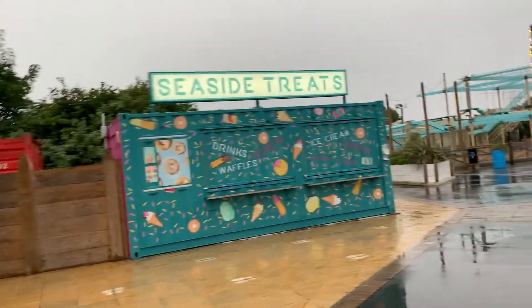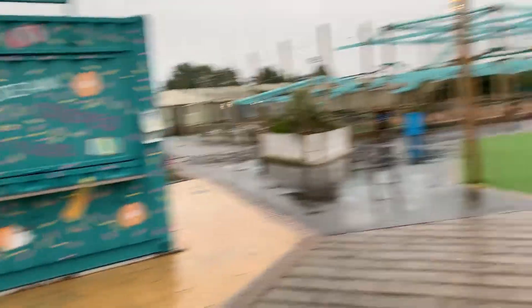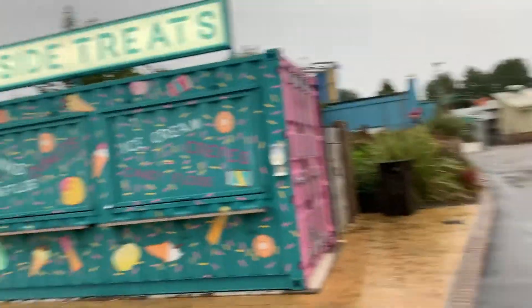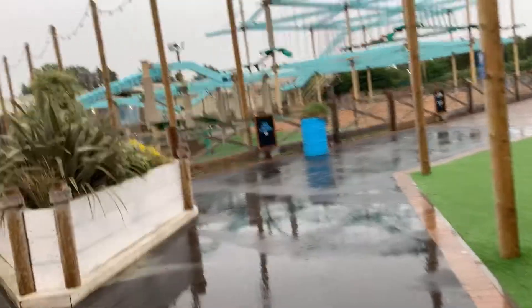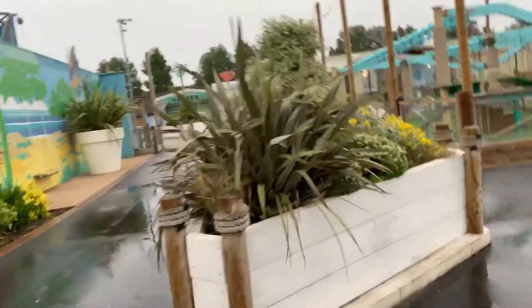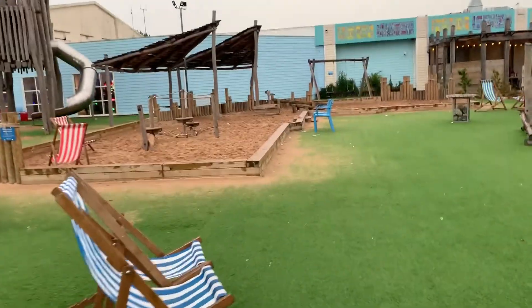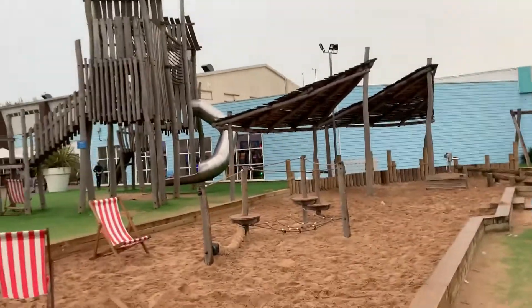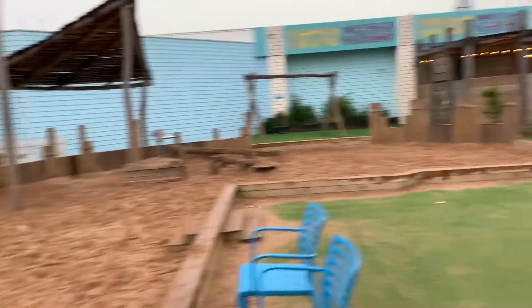There's also a Seaside Treats area — it's just a shipping container turned into a little restaurant. And there's a bar over there called just 'Bar' — no actual name. We also visited Fantasy Island earlier today and that was really good, though we didn't film a vlog because the weather was really bad. I got lots of photos though. There's a nice little sandy area with some swings over here as well.